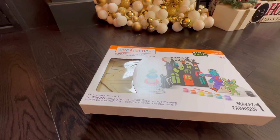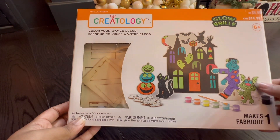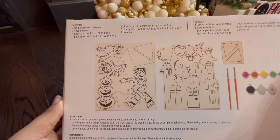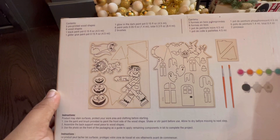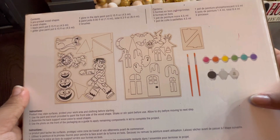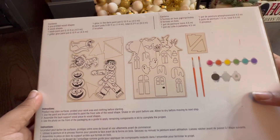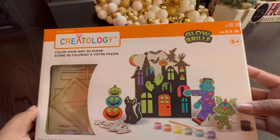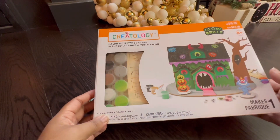The last part of the box includes these 3D Scenes by Creatology that glow in the dark. You paint the items and then assemble them. On the back it tells you what you get: printed wooden shapes that you paint, let dry, and build. There's also glitter glue and one glow-in-the-dark paint included. It's a fun activity for ages six and up, and retails for $15.